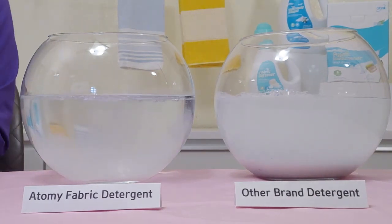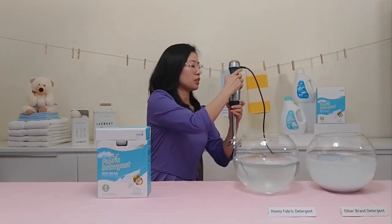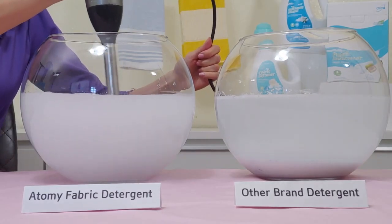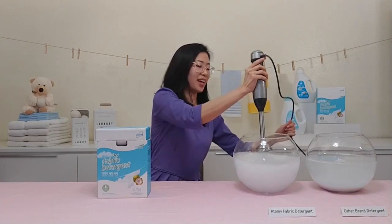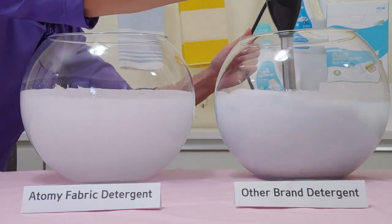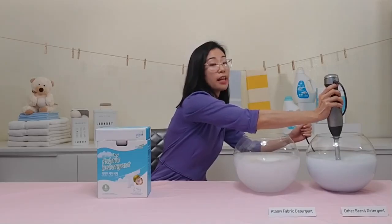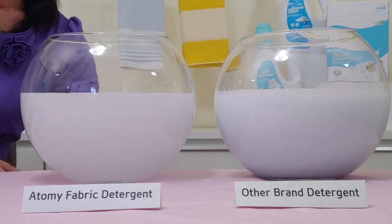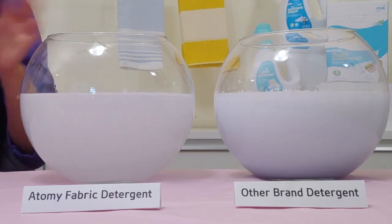Now we're going to put the powder into the water and use a blender to simulate washing for about 10 seconds — simulating a washer pushing. We'll do the same with the other side. Atomy's detergent is very effective for whites and is safe for infants as well. We'll go ahead and let that sit and settle for a bit and come back to it later.